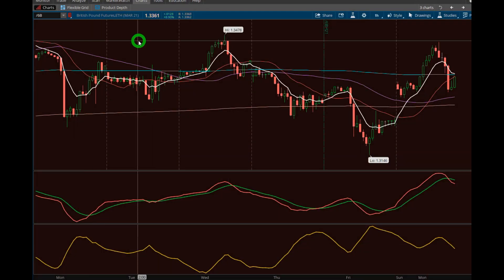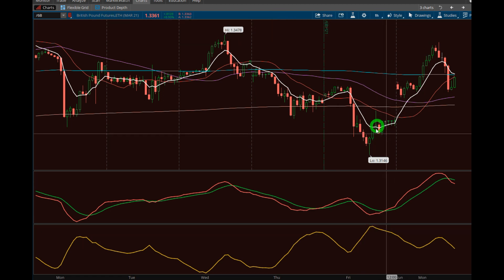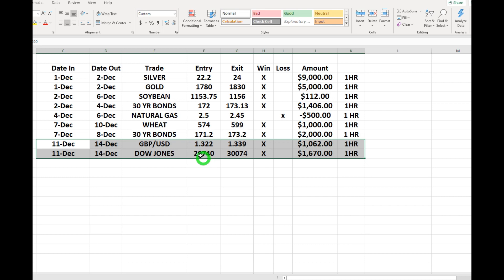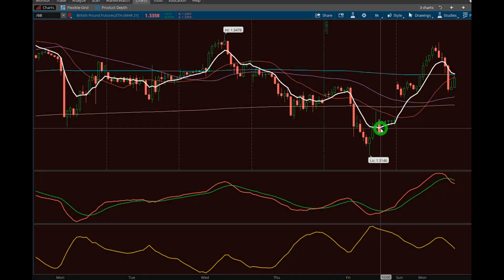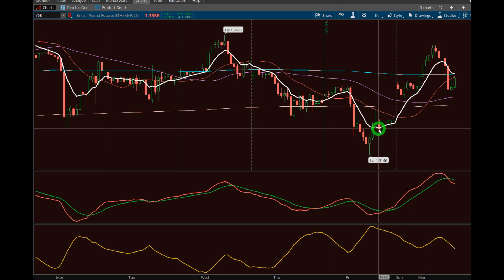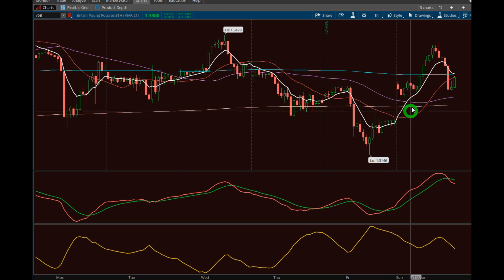This is going to be the British Pound on the one-hour time frame. Friday afternoon we got in — this candle right about there — we got in at about 132.20, as you can see to the right, and we got out at 133.90. We just rode it all the way up from there.